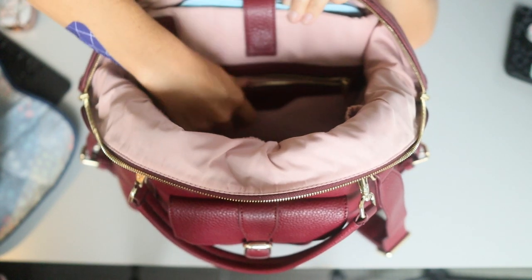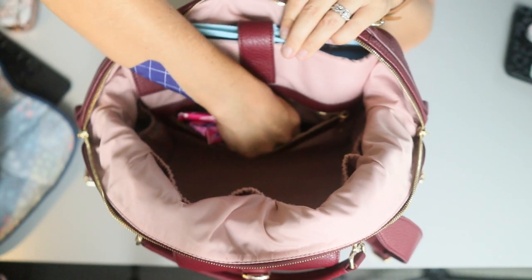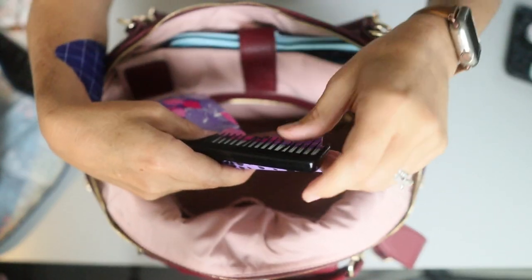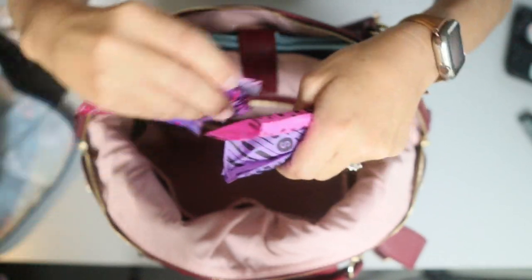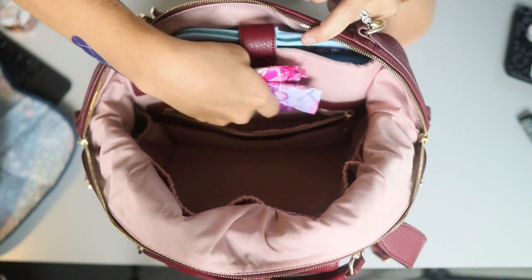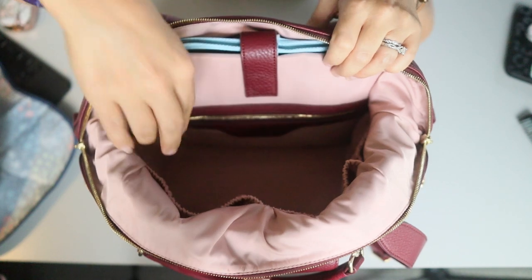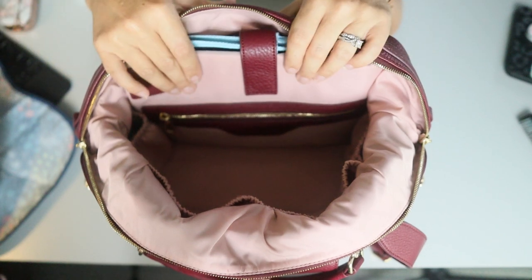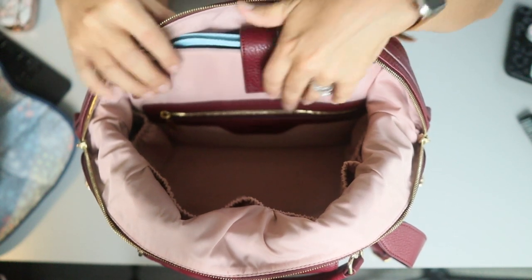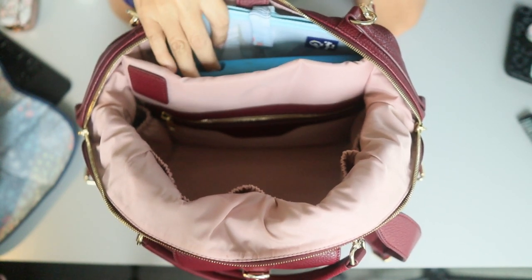Here in this zipper pocket I have mainly feminine needs — a teasing comb, some tampons, and some pads. I like to just leave those things in this pocket because I always know they're there, whether I've been using this bag for a while or if I grab it out of my closet after using a different bag. I can just trust that I have some feminine products in there.